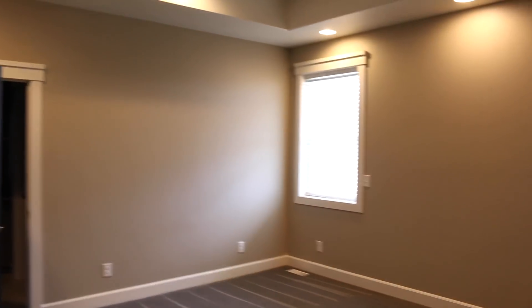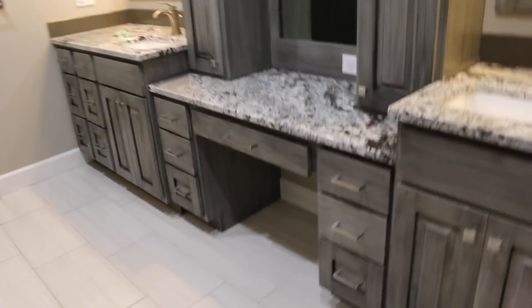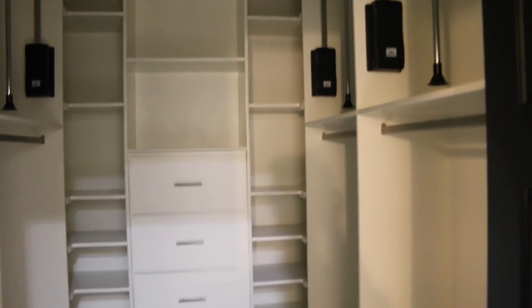The master bedroom, and that goes into the master bathroom. Huge vanity sink area, and I love it so much — I can't wait to just get ready right here, it'll be so nice. And then our closet is right here, and these pull down. I've never had a closet so big, I'm super excited about this.